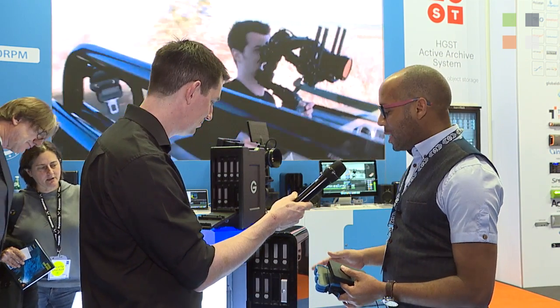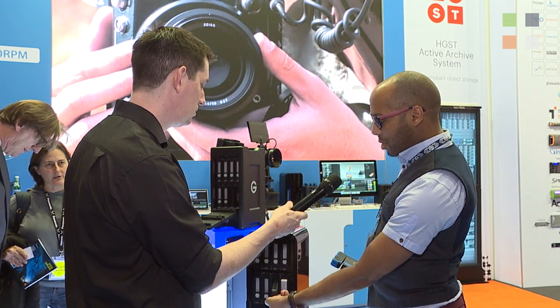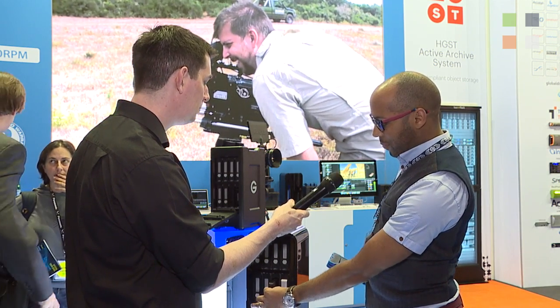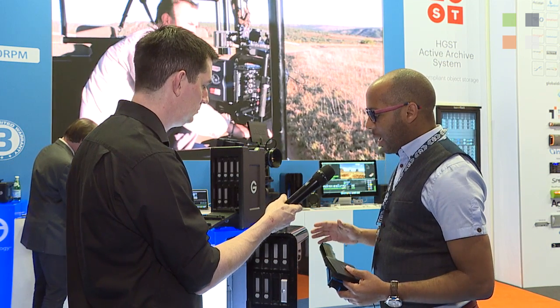The beauty with one of these — with a G-Speed Studio XL — is I can slide these straight on inside the drive, and I get the benefit of very, very fast, high-speed connection, and I love that.